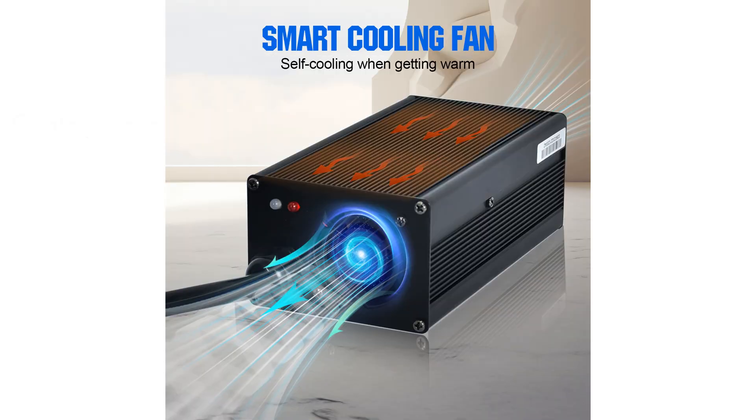Not only is it a charger, but it also functions as an advanced battery maintainer, providing a fully automatic charging experience for daily use. The Eco-worthy 20A lithium charger is an excellent choice for deep-cycle batteries in boats and RVs, ensuring efficient and safe charging.